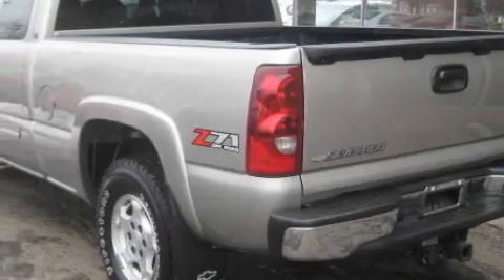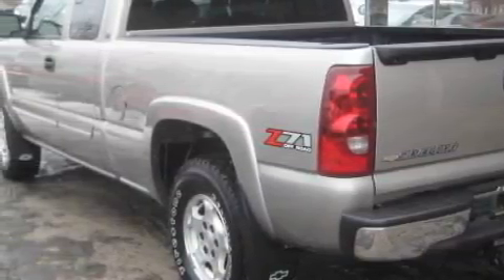This Chevrolet has had only one owner, and it qualifies for the Carfax buyback guarantee. This truck won't last long at this price. Call and arrange a test drive now.